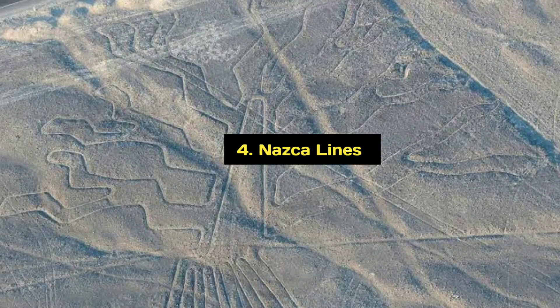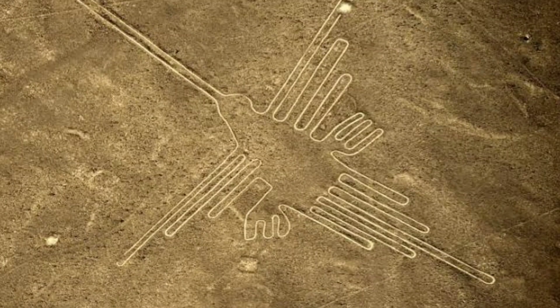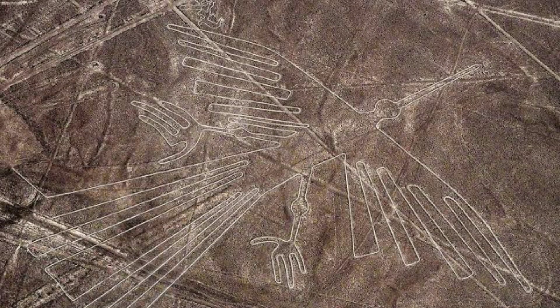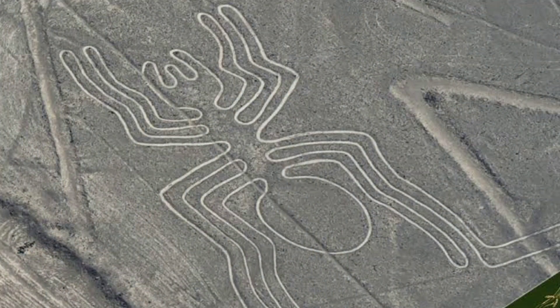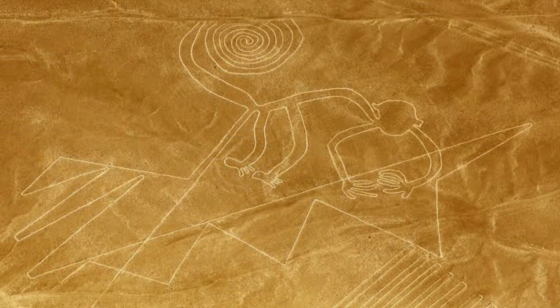And finally, the fourth ancient marvel on our list is the Nazca Lines — a series of ancient geoglyphs etched into the desert floor in the Nazca Desert of southern Peru. These enormous designs, ranging from simple lines to intricate figures, cover an area of about 450 square kilometers. The lines were created by removing the reddish-brown iron oxide-coated pebbles that cover the surface of the Nazca Desert, revealing the lighter-colored ground beneath. The Nazca Lines are famous for their massive size and the fact that they can only be fully appreciated from the air, with some figures spanning hundreds of meters. The designs include various shapes such as animals, birds, mammals, fish, geometric patterns, and human figures.